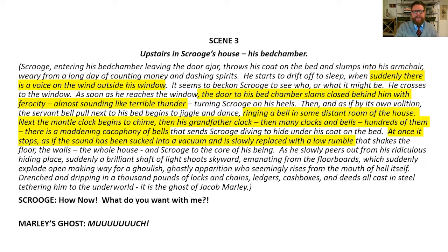He slowly peers out from his ridiculous hiding place. Suddenly, a brilliant shaft of light shoots skyward emanating from the floorboards, which suddenly explode open, making way for a ghoulish, ghostly apparition. We can have all kinds of artistic license fun deciding what a ghoulish ghostly apparition moving into this space sounds like. And then he is drenched and dripping in a thousand pounds of locks and chains, ledgers, cash boxes, and deeds, all cast in steel. Obviously the costume designer won't make actual steel chains — they'll be plastic and light — but we can help tell the story of how heavy and steel they are through our choices in sound.